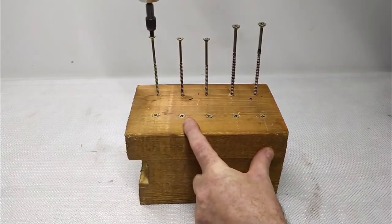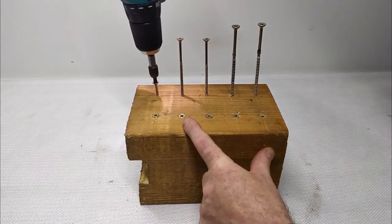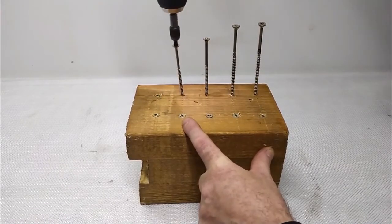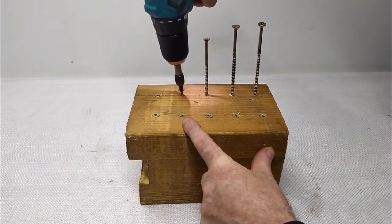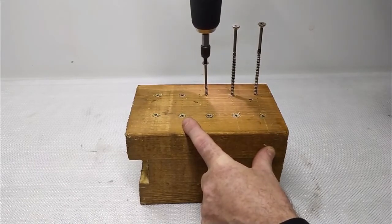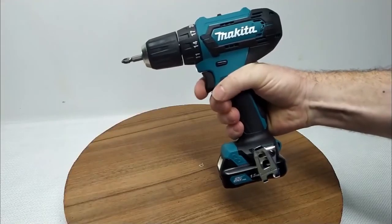It should be noted that Makita is a benchmark brand in the sale of various tools and portable power equipment for both amateur do-it-yourselfers and professionals. This drill driver is therefore a very powerful tool offering excellent value for its money, and one of the best drill screwdrivers of 2021. It has really proven itself on the market. It also has an adjustable torque and a keyless chuck for easy one-handed operation.